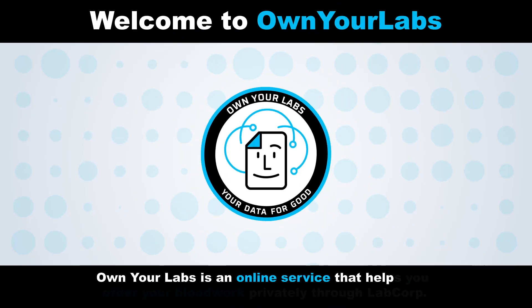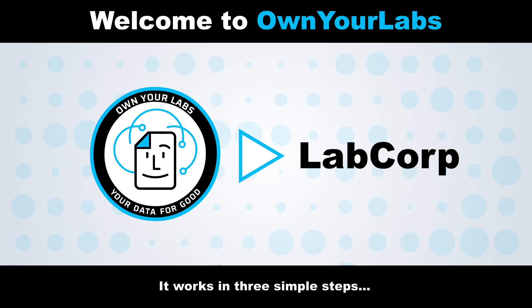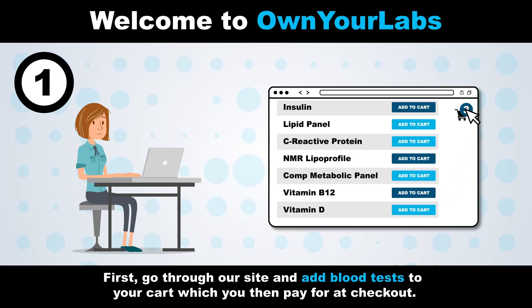Welcome to Own Your Labs. Own Your Labs is an online service that helps you order your blood work privately through LabCorp. It works in three simple steps. First, go through our site and add blood tests to your cart, which you can then pay for at checkout.